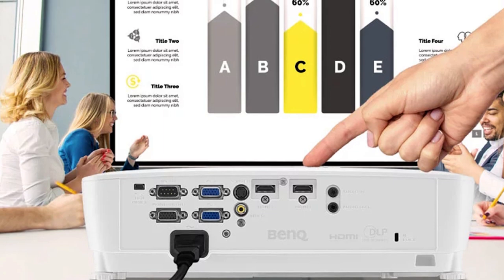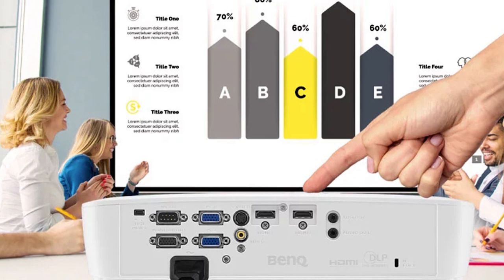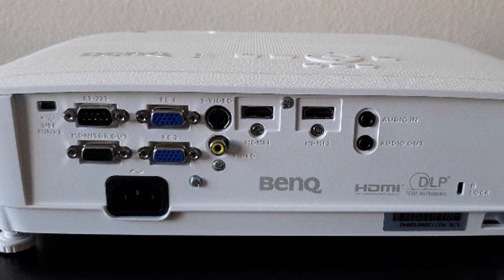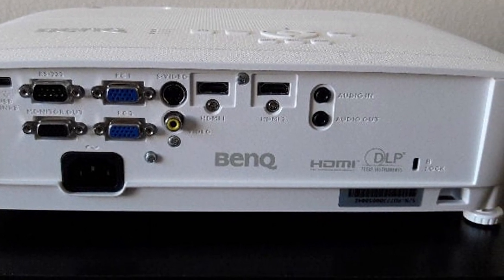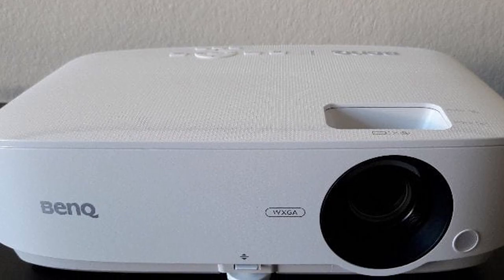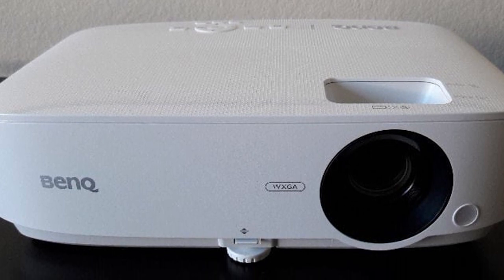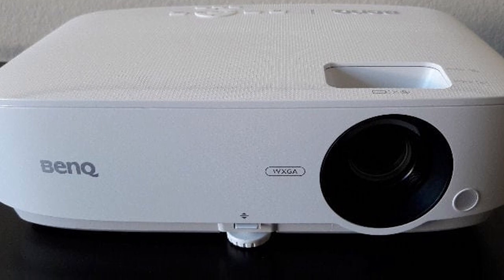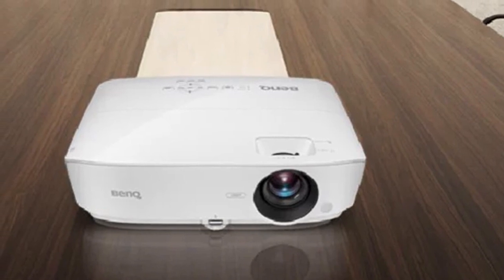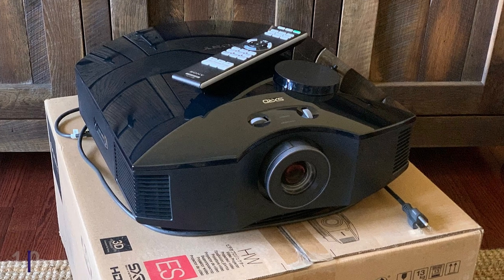With an extra bright bulb that outputs 3600 ANSI lumens, you'll get a bright picture that works well in both daylight and dark rooms. Installation is also very user-friendly — you get vertical keystone adjustment to install it at an angle, and 1.2x optical zoom for more versatility in throw distance. More importantly, the BenQ MW535A offers automatic color adjustment when projecting on walls of different colors, which is a huge boon if you can't project onto a white wall.